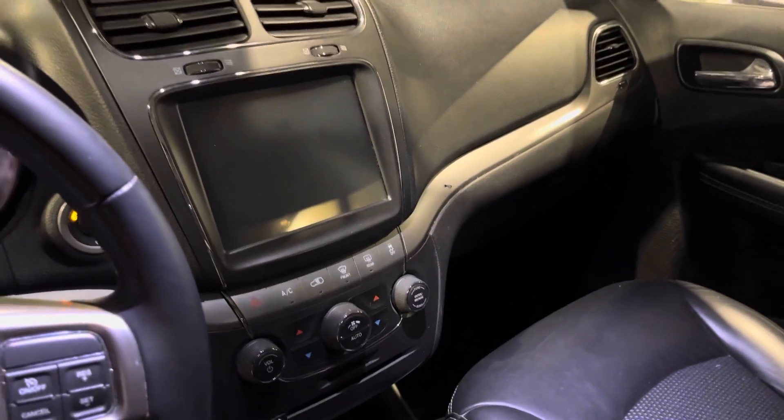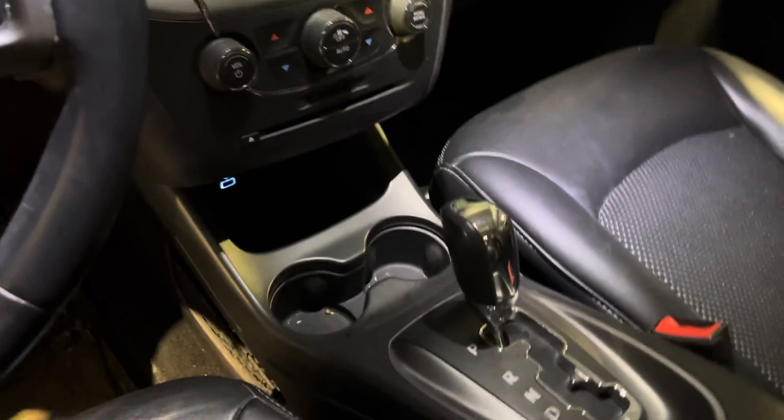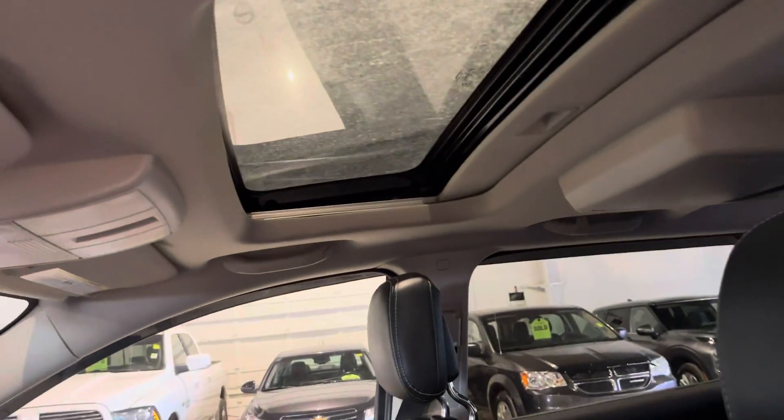It also includes your backup camera. Just shy of that you get your climate control and two cup holders. Up top you do have a sunroof as well — great for all those beautiful sunny days here in Alberta.